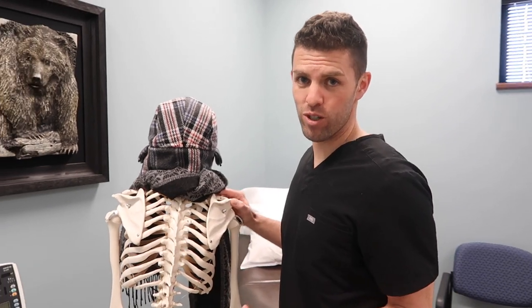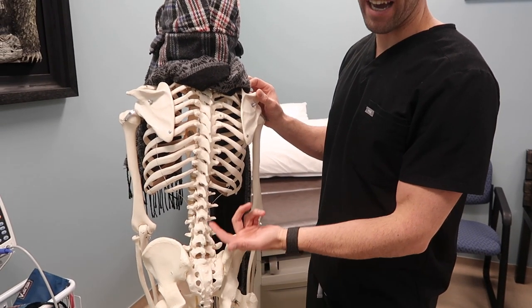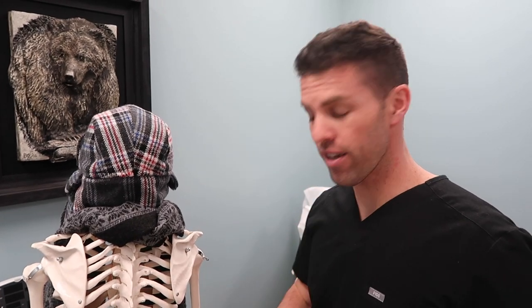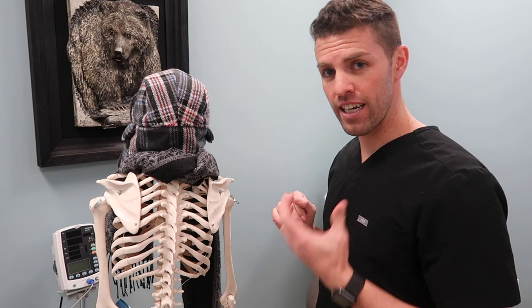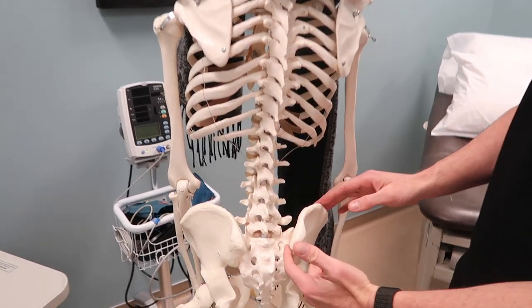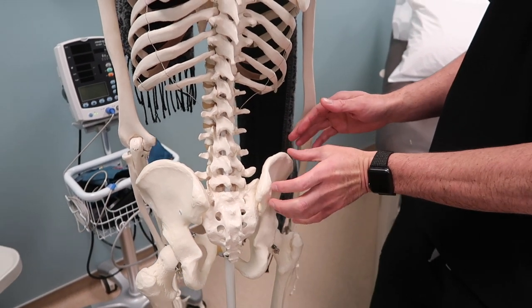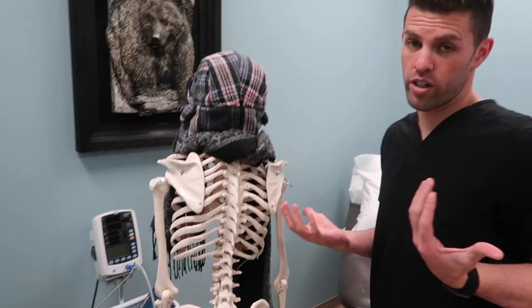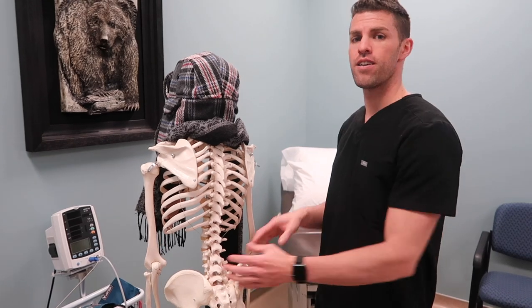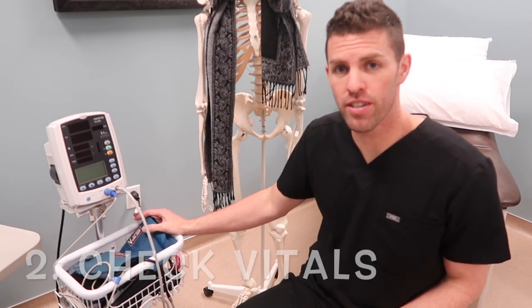Whether it's a cervical, neck, mid-back, or low back injection, this model helps show what we're doing. For example, if we're doing an epidural steroid injection, it's helpful to show which level and which approach. If someone comes in with low back pain — very common — I need to figure out where that pain is coming from. Is it coming from the joints in the low back? Could it be the sacroiliac joint between the sacrum and the ilium? Could it be from the muscles and ligaments? Or could it be from the nerves? There are a lot of structures close to each other, so we have to really figure out where the pain is coming from to treat it appropriately. I'll examine the patients and check their vitals to make sure those are stable as well.